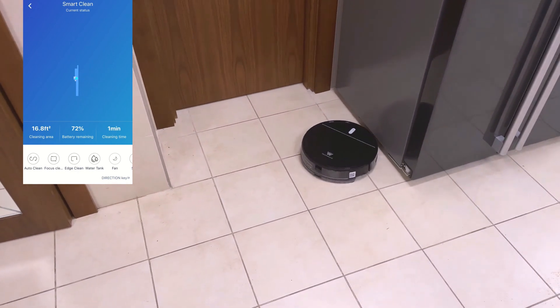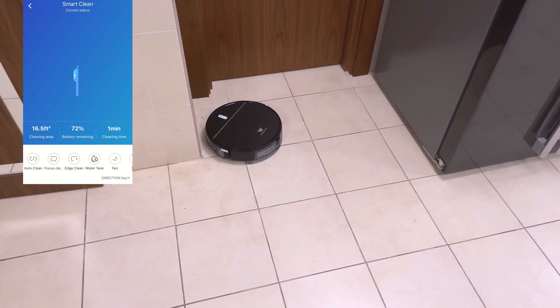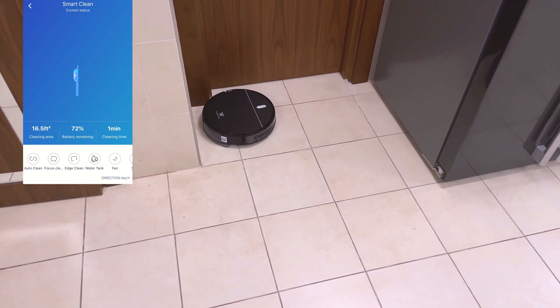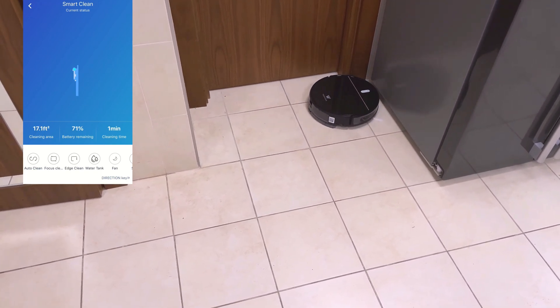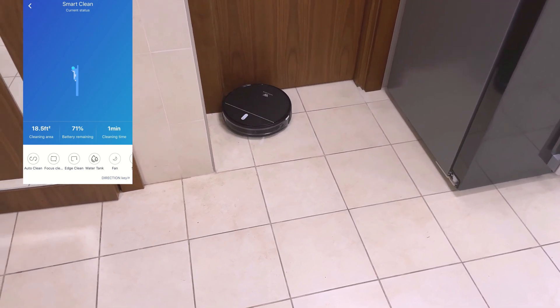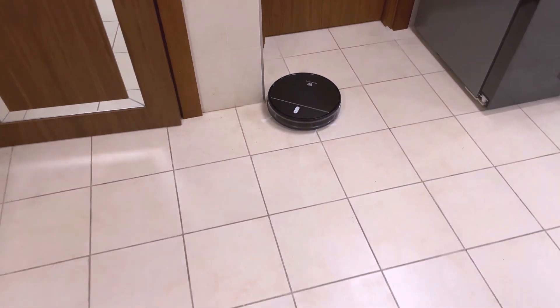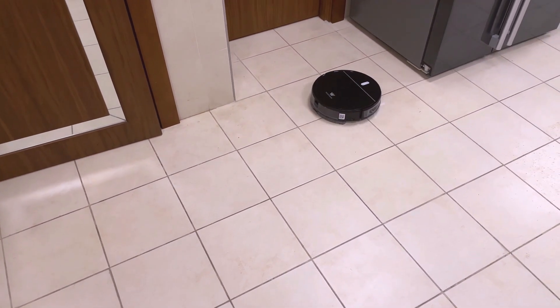As they go around the floor and feel the boundaries, they create a map of the floor in their memory. With R15, you can see the path the robot has taken and the boundaries it has encountered on the app, but not with R12. That is one of the differences in terms of navigation.